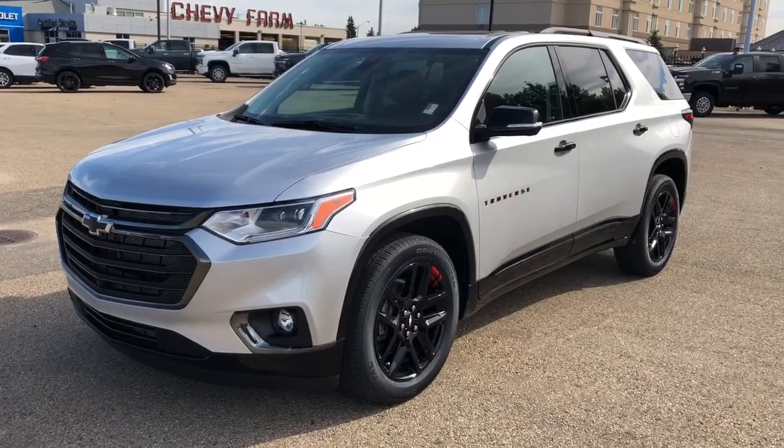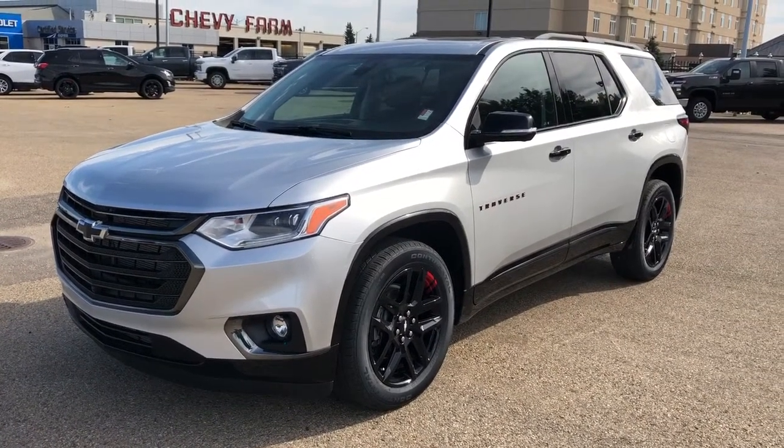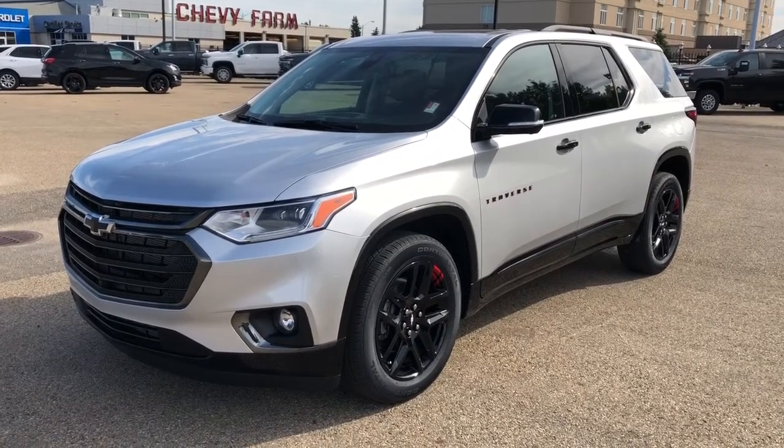Welcome to Westgate Chevrolet. Today we're taking a quick look at some of the interior next-tier features on our 2020 Chevrolet Traverse.